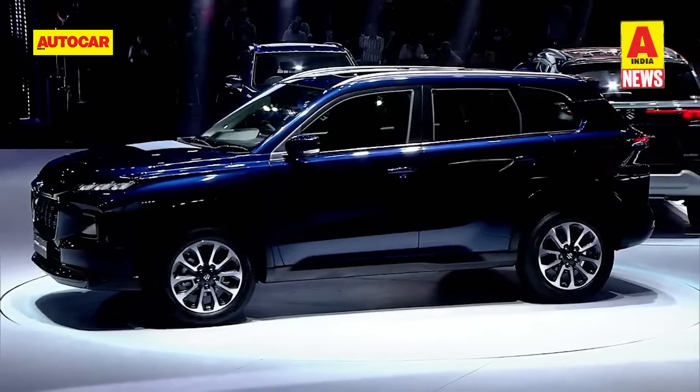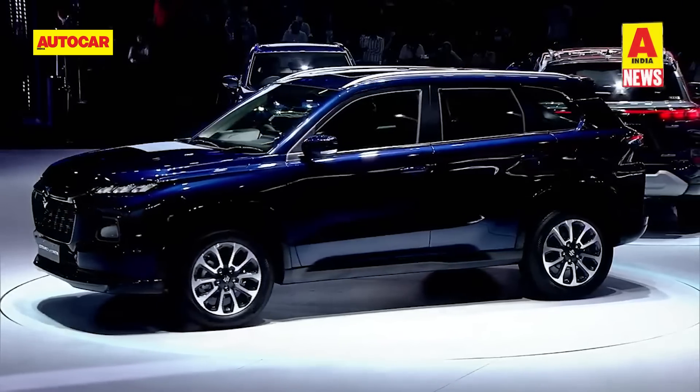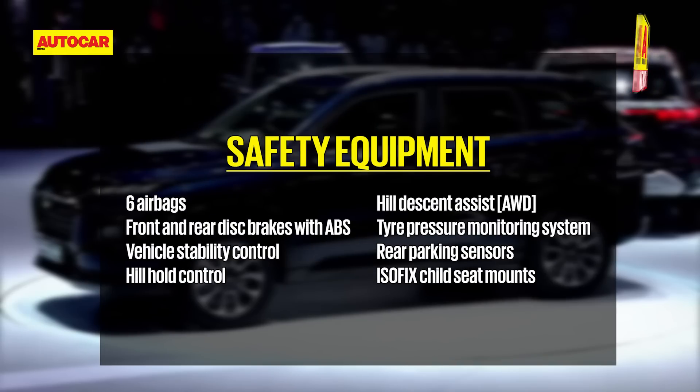In terms of safety, the fully loaded Grand Vitara comes equipped with six airbags, front and rear disc brakes with ABS, hill descent control, tyre pressure monitoring system, vehicle stability control, and more.